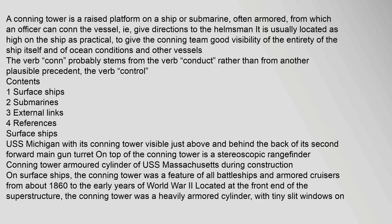A conning tower is a raised platform on a ship or submarine, often armored, from which an officer can con the vessel — i.e., give directions to the helmsman. It is usually located as high on the ship as practical, to give the conning team good visibility of the entirety of the ship itself and of ocean conditions and other vessels. The verb 'con' probably stems from the verb 'conduct' rather than from another plausible precedent, the verb 'control.'